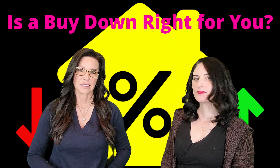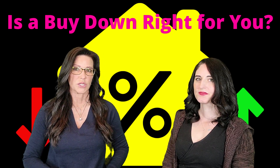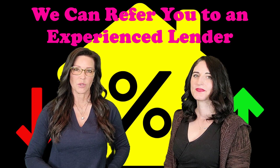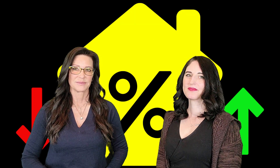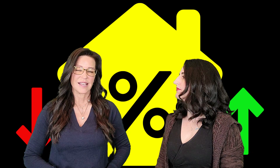The buy down method can be a useful tactic to protect yourself against rate hikes. An experienced lender can help you discover which loan option is right for you. Look at today's rates and compare to what typical rates look like right now to determine if the buy down method could help you save.